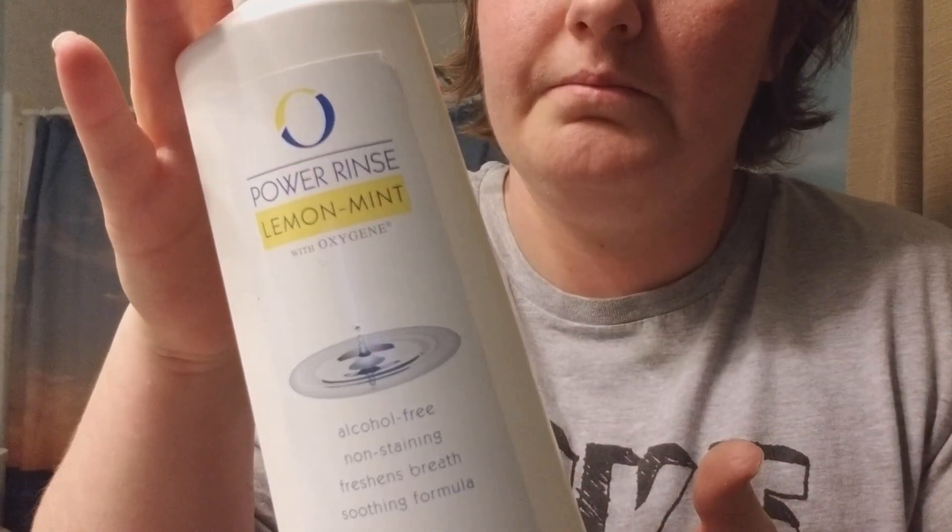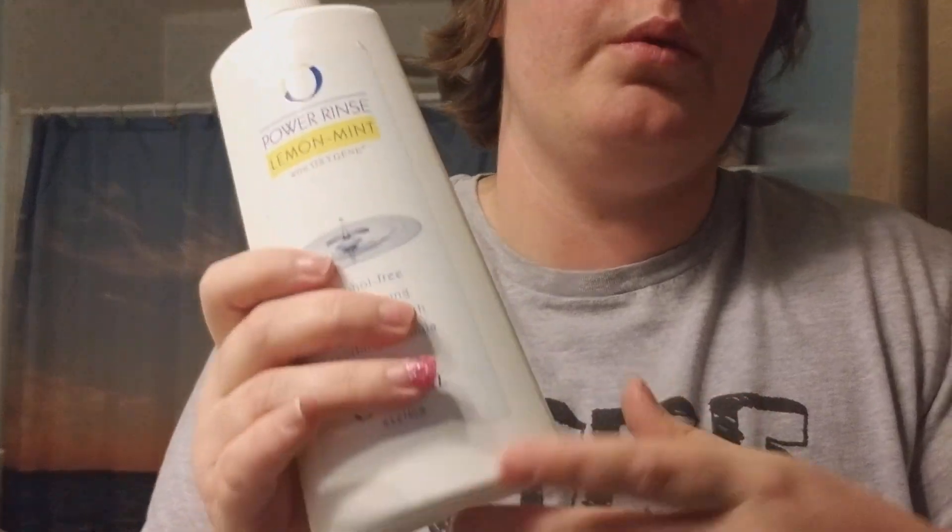Last time I was on chemo I used magic mouthwash a lot — I really relied on it, it was amazing and it helped. This time the effects aren't as bad, so I just use that baking soda mixture and then this regular mouthwash when I want to brush my teeth.